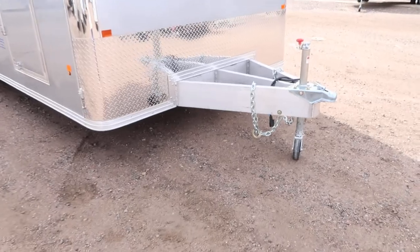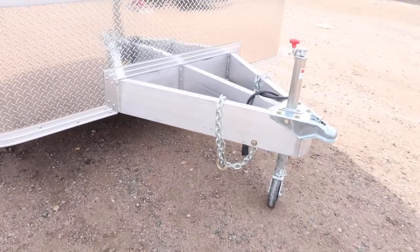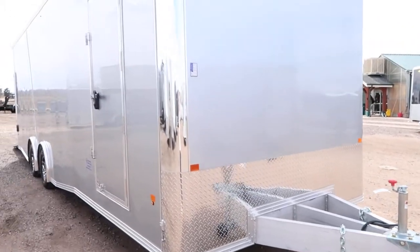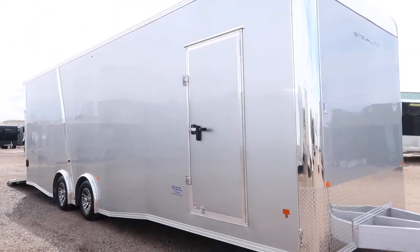We do have an extended triple tube tongue. It's on a heavy duty eight-inch frame, and again this is an all-aluminum trailer — eight and a half by 28 — and it only weighs 3,810 pounds. These are amazing units.